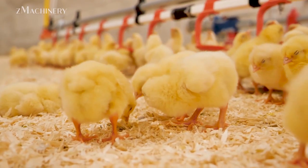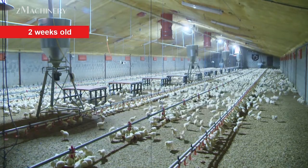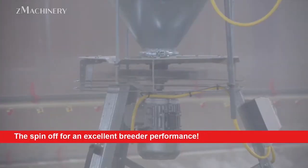As the chicks grow, the farm employs a split feeding system designed to align with their evolving dietary needs. This system ensures the precise delivery of feed at different growth stages, encouraging uniform development across the flock and optimizing overall rearing performance.